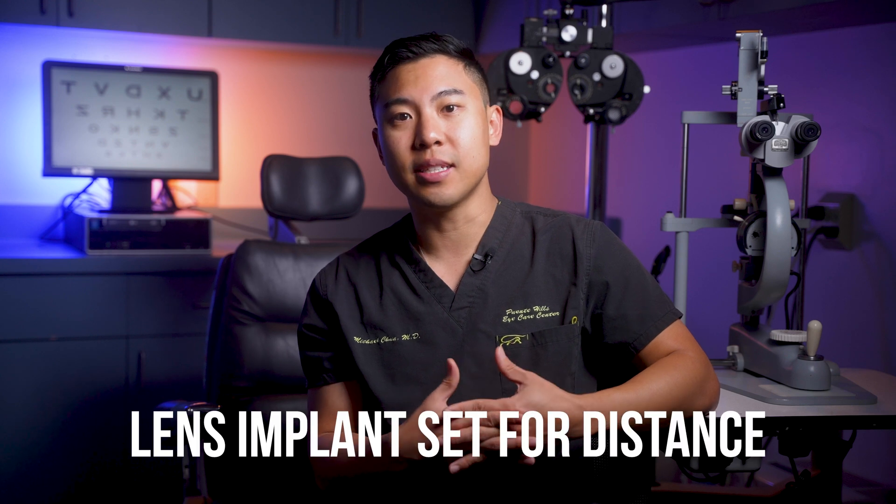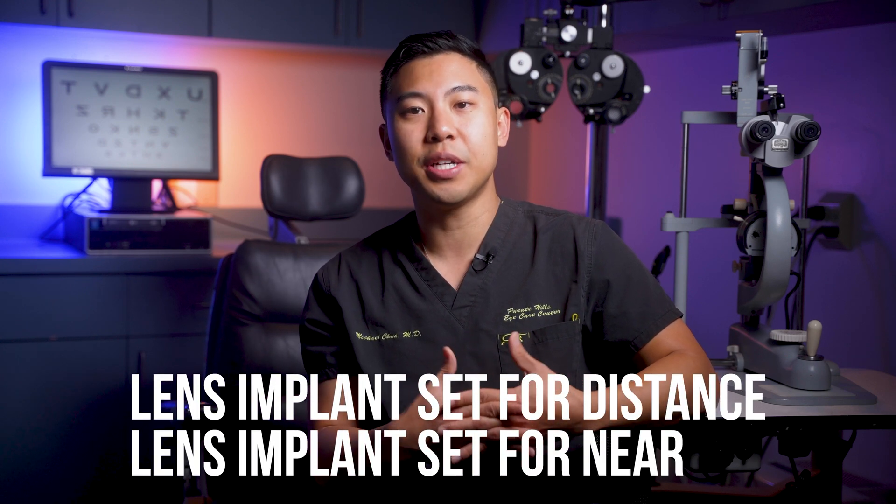Another surgical lens option for treating presbyopia is monovision. During lens exchange or cataract surgery, we implant one eye with a lens set for distance and the other eye receives a lens implant set for near vision — similar to the monovision contact lens approach. By having two eyes set for different visual zones, we deliver a wider range of clear vision. But some patients' brains can't adapt to the differing focus points, and there can be a decrease in depth perception. For many patients though, they're really happy with the increased range of vision and decreased dependence on reading glasses.